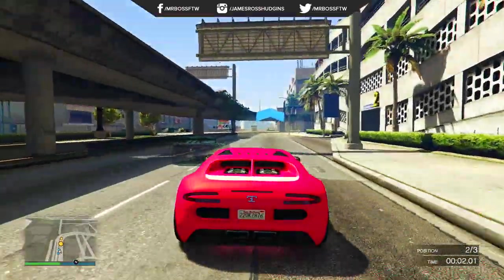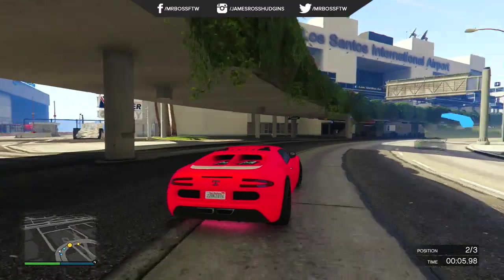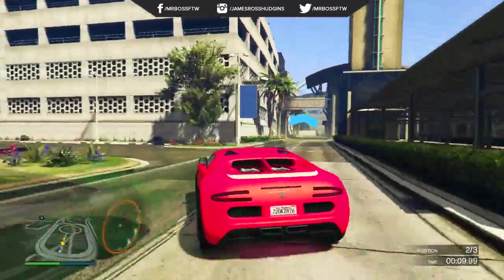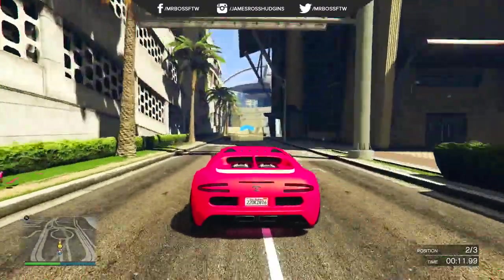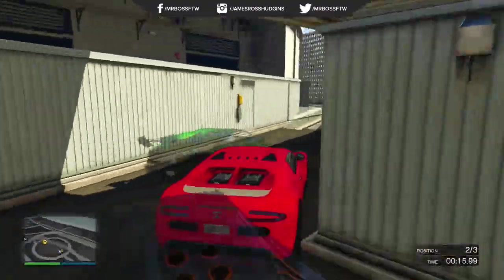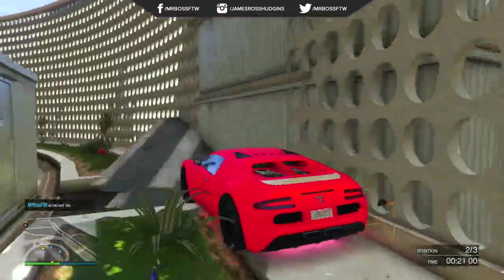You definitely want to take this with a grain of salt, but it still would be very cool if Rockstar added different variations to already existing vehicles in the game. I think that would be pretty cool and would definitely make Heist a little bit more exciting. Let me know what you think in the comments section down below. Be sure to leave a like on the video if you did enjoy, and of course subscribe to my YouTube channel if you are new and you like daily GTA 5 videos like this.